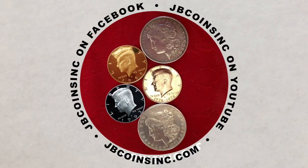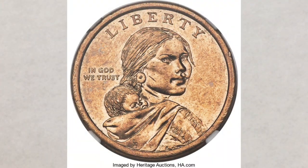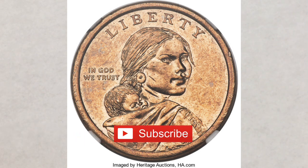Hey YouTubers, this is J&B and welcome to our JB Coins family. We're all about coins and currency. We have new videos every day and are here to help you either start your new collection, expand an existing one, or maybe find that one valuable coin that can change your life. In this video we will talk about another super rare error coin — an amazing find in the numismatics world.